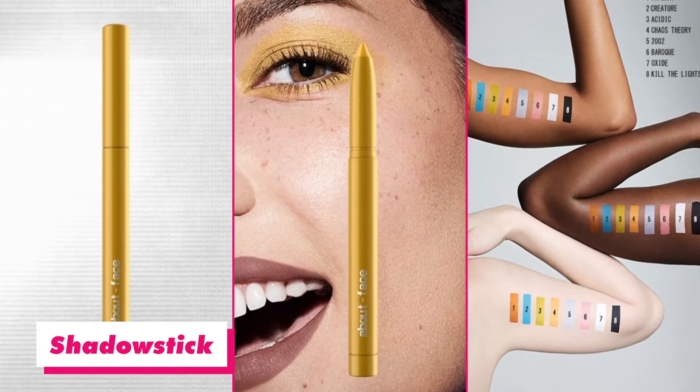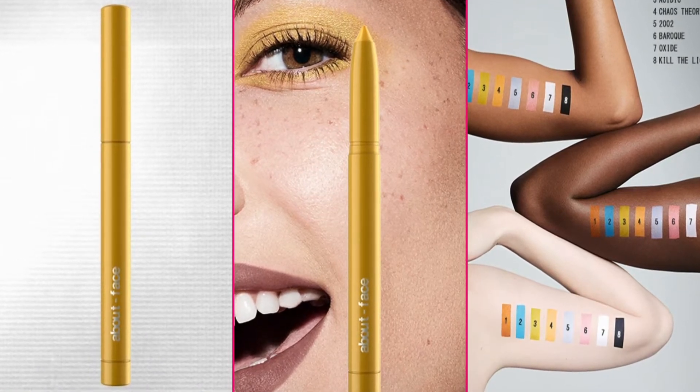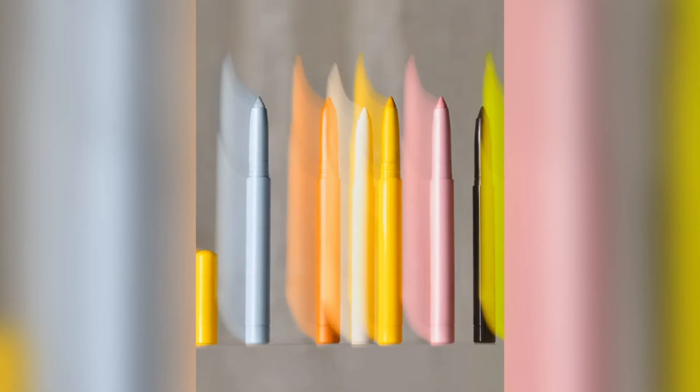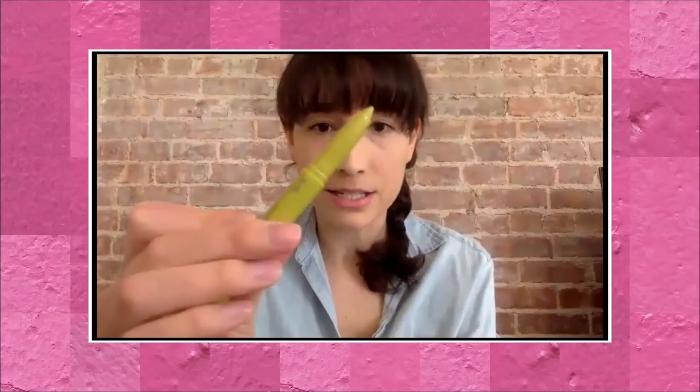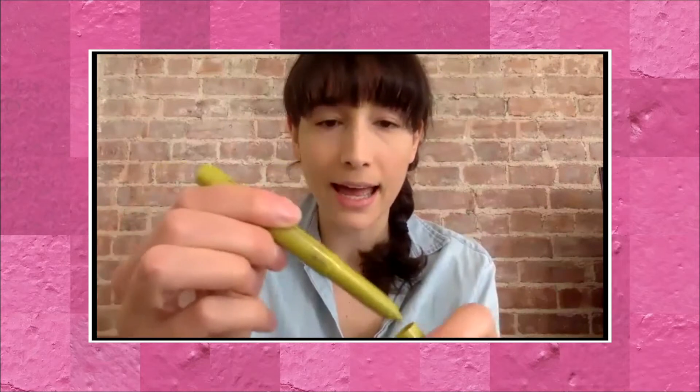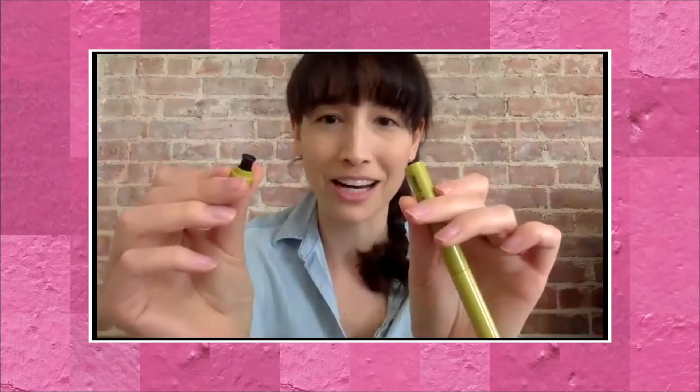The first product we've got to talk about are the shadow sticks. Halsey released eight shades to start and each one of them comes in really crazy colors — there are some neutrals, but also a white, a black, a neon blue, and this sort of acid green color. There's a built-in sharpener in the back. They also have different finishes — the blue one is a matte blue, but the pink one, called Pearl, has a pearly finish. Some of them have a different texture, which is really cool for different looks.